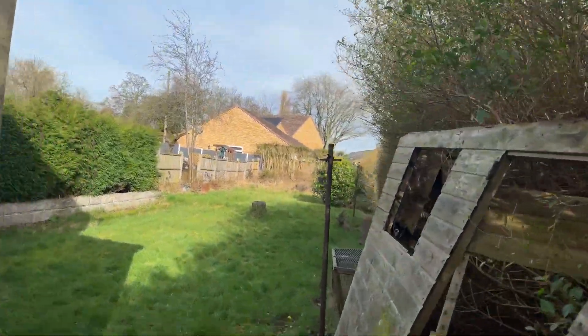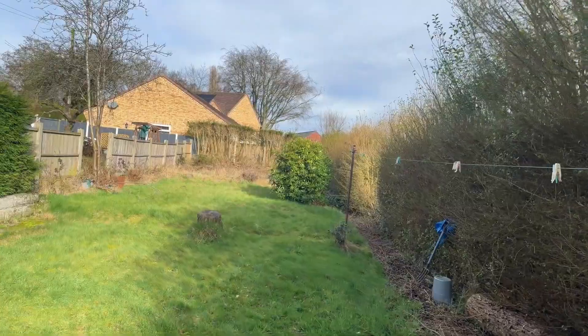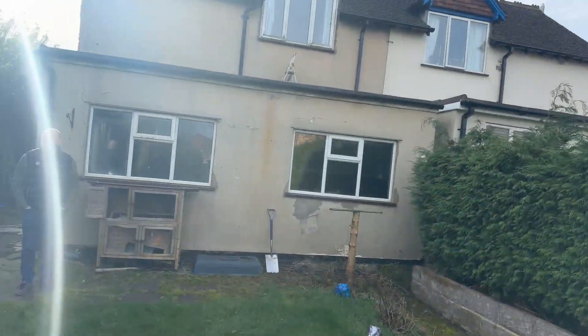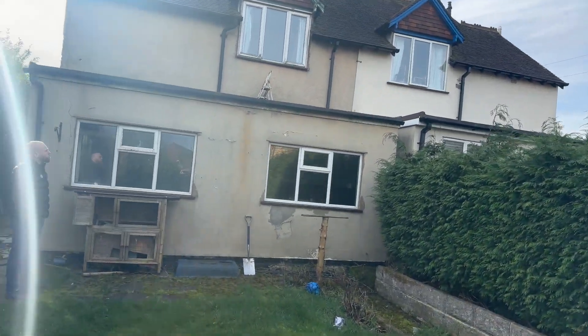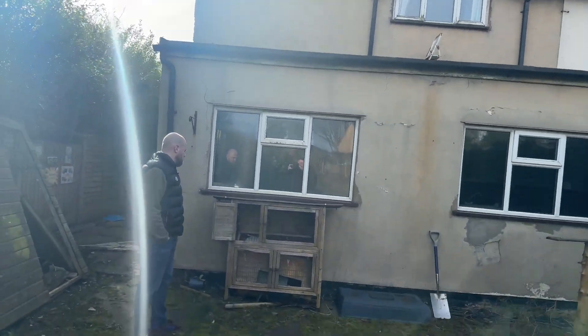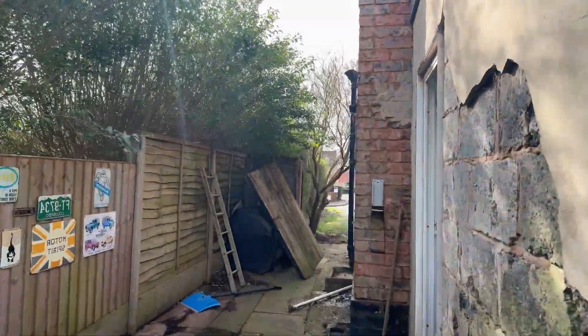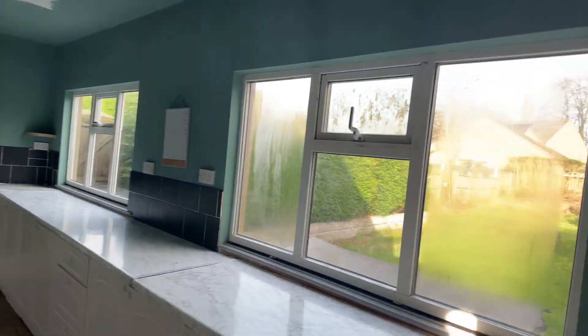Decent sized garden, to be fair — relatively tidy in comparison to the rest of the place. Next door is pretty decent, done a good job, it's a nice family home. Don't really want to come back in here. No, no, it's horrible.